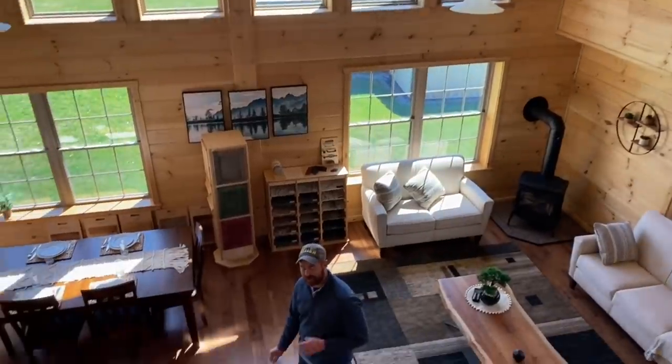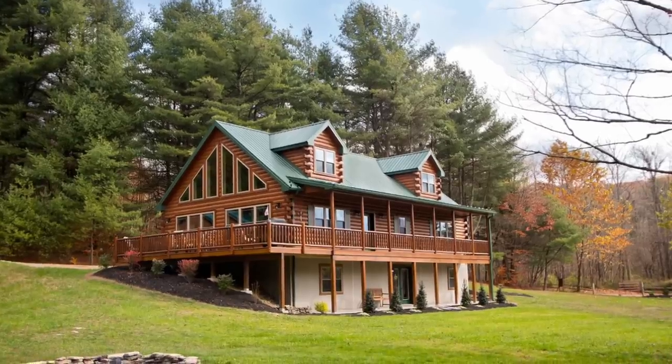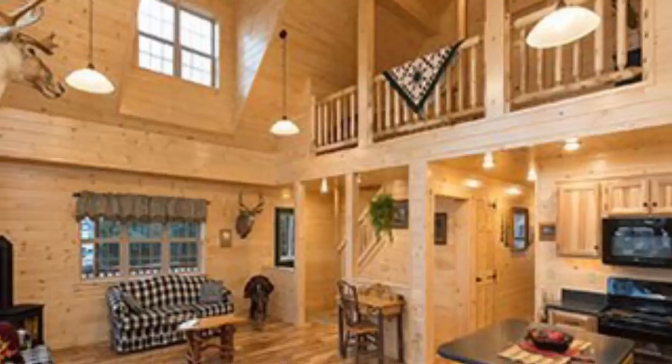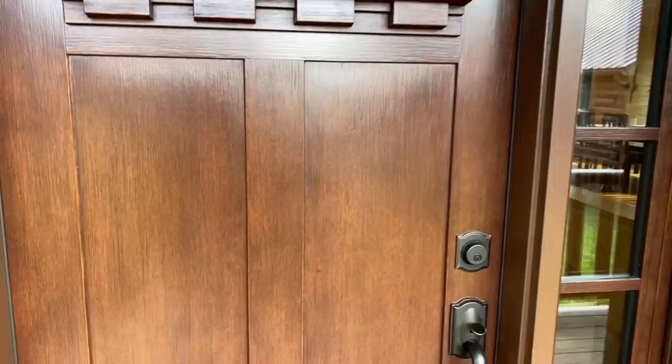Look at that view — but really, look at that view! Hey guys, I hijacked the camera again. We are up here today at Cozy Cabins in Pennsylvania, and they have got some cool homes. They are modular cabins, and I have never seen anything like this before in my life. So let's get started — we're going to do the outside last because I want to just go ahead and do the inside first.